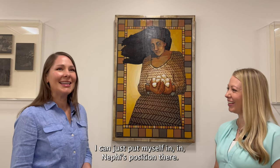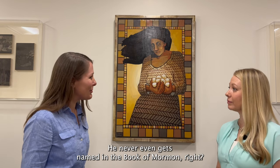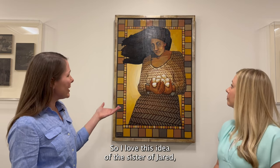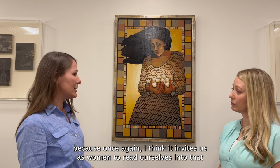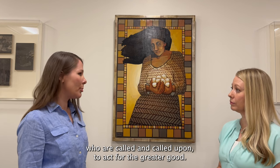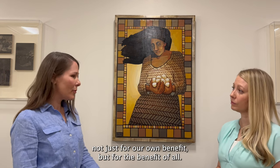I can put myself in Nephi's position, or put yourself in the brother of Jared's position. He's this pivotal figure who never even gets named in the Book of Mormon — he always just appears as the brother of Jared — but he's doing it for the benefit of his brother's people. I love this idea of the sister of Jared, because it invites us as women to read ourselves into that theological theme and think about ourselves also as actors called to act for the greater good, to bring God's work to pass in the world, not just for our own benefit, but for the benefit of all.